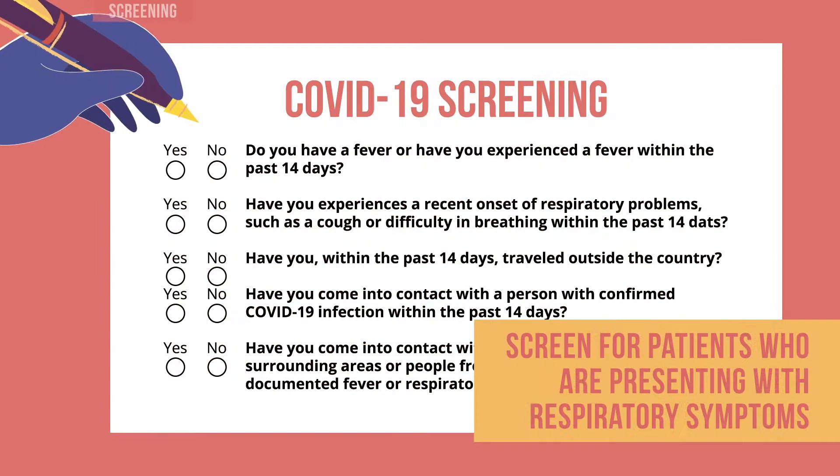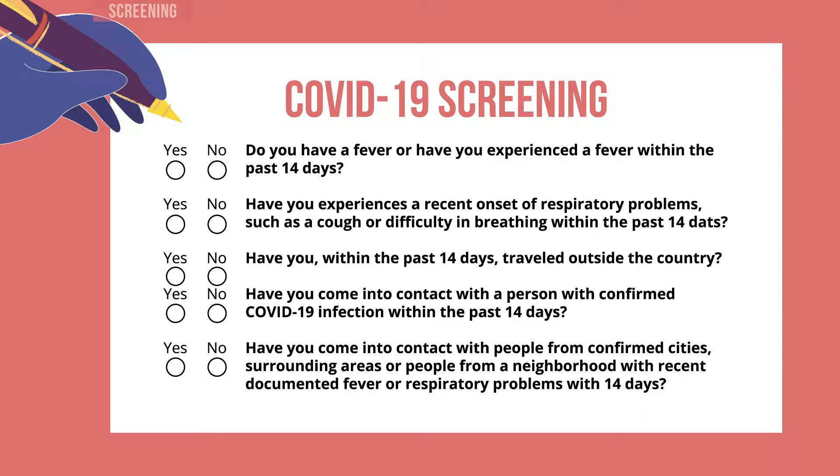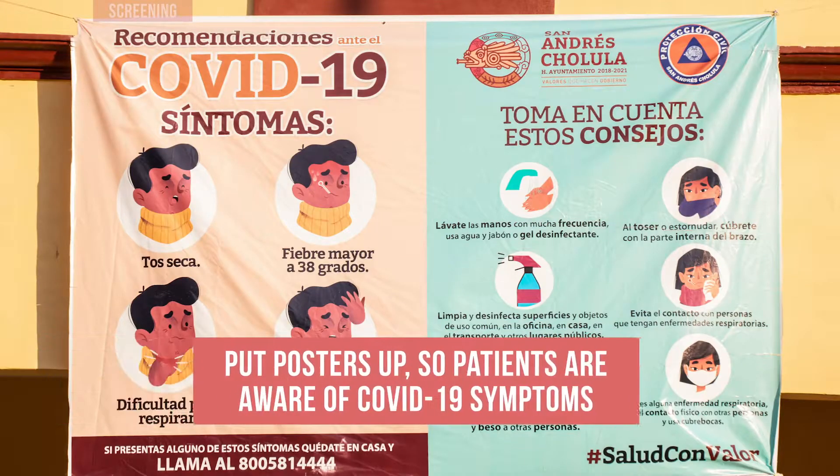Screen for patients who are presenting with respiratory symptoms before they enter the vaccination post. The purpose of screening is to recognize possible COVID-19 cases early, determine adequate protection measures, and to refer the patients for COVID-19 testing and care. If it is feasible, put posters up so that patients are aware of which symptoms are related to COVID-19 and that they can report any symptoms.